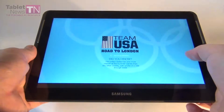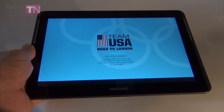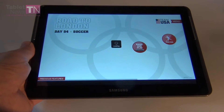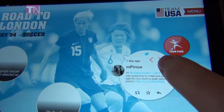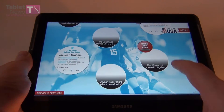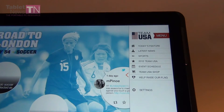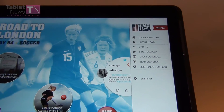The first app is the official USA team of Olympians that are ready to go to London. Here is the official app with a featured section. You can also see a Twitter account here for one of the athletes. You can see the main topics going around these days, one of the sports addressed today. And here is the menu with today's feature, latest news, sports, 2012 Team USA and event schedule.